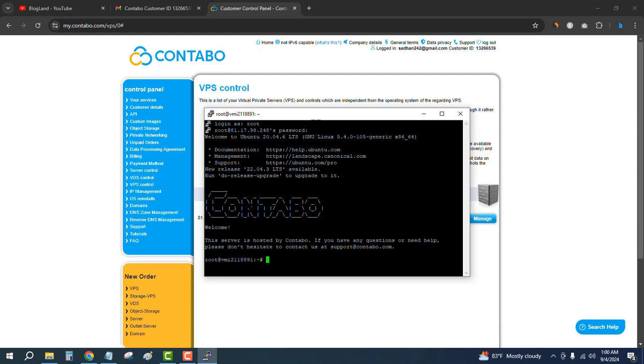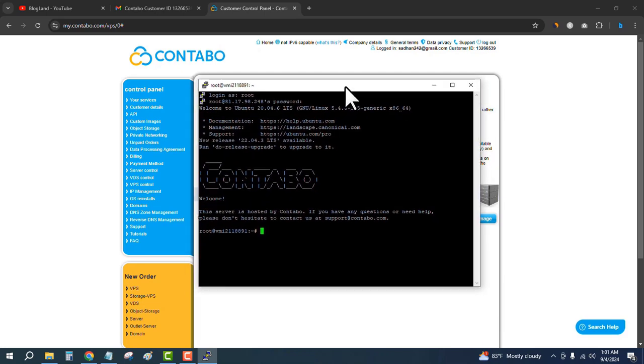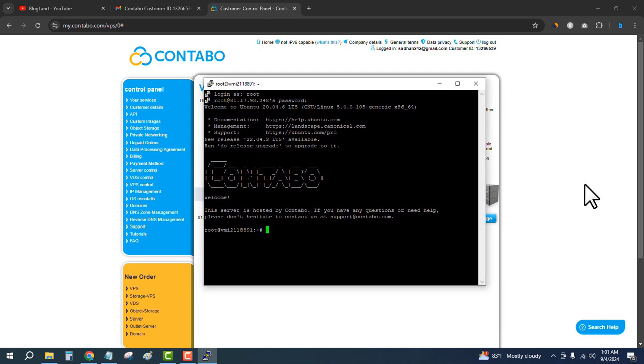After connecting via PuTTY, you can see Contabo has been set up. Now you can install WordPress directly or install a control panel called CyberPanel. This is the initial setup of the Contabo server — you can install any application you want. The server is fully ready. To install WordPress, watch the next video. Thank you so much, guys.